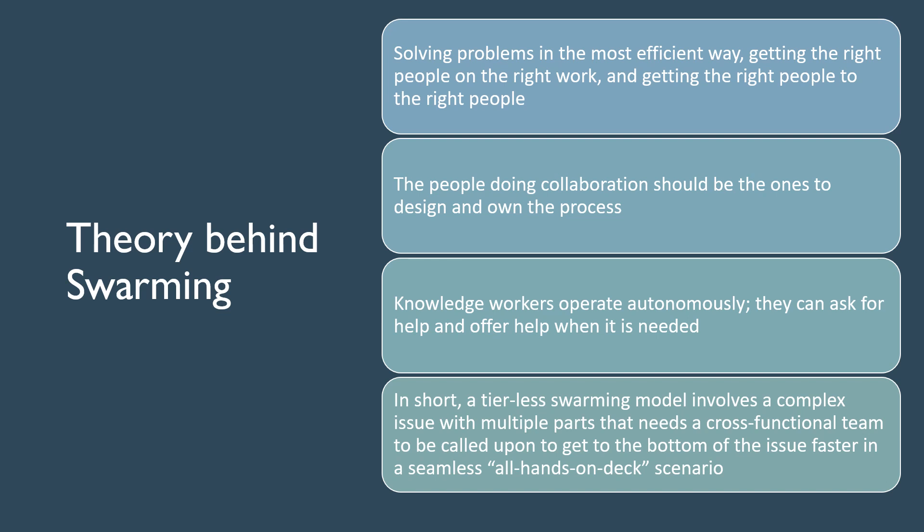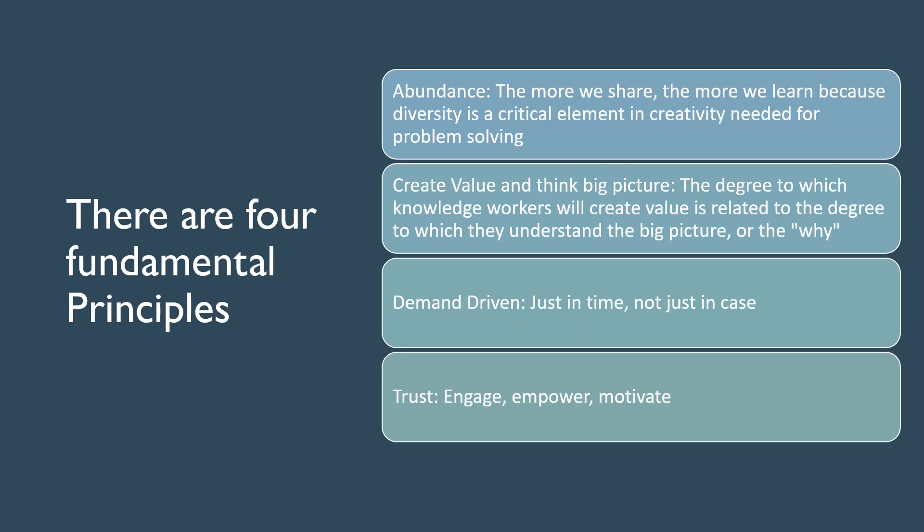Next, here are the four principles you need to learn. 1. Abundance — the more we share, the more we learn. 2. Create value and understand the why. 3. Demand-driven process. 4. Trust and empower your team.